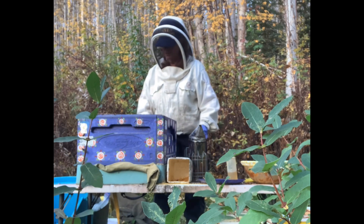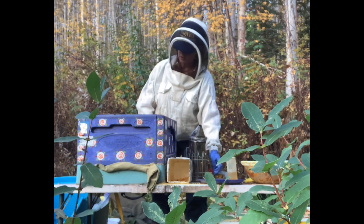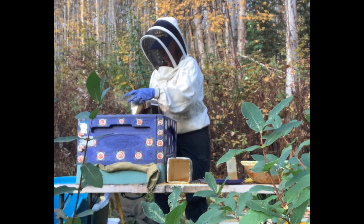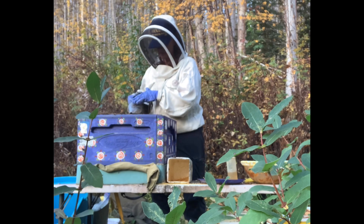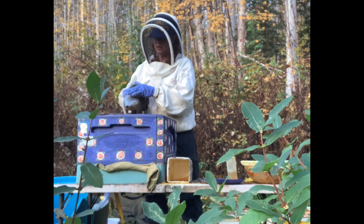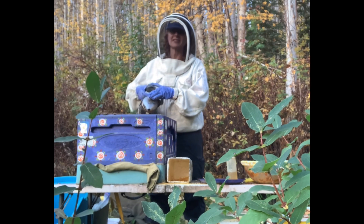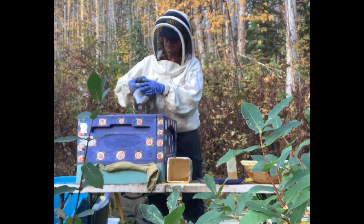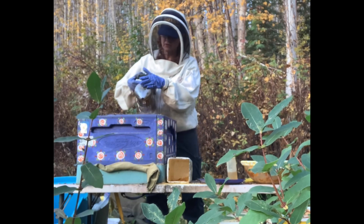I just want to look at the hive — I'm not going to pull frames. I don't see any dysentery. They're active, they're healthy, they're moving together, they're humming contentedly. I'm not worried about anything with this colony — they've been doing great. Let's scrape off some burr comb. I don't have a queen excluder on here.